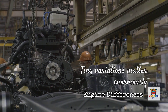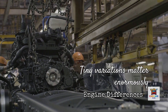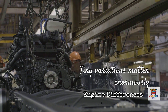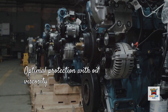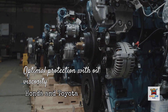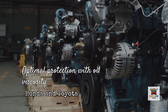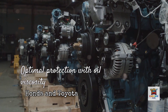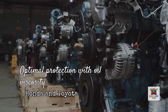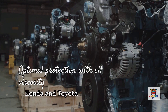We're talking about differences measured in thousandths of an inch, but at engine operating speeds of 3,000 to 6,000 RPM, those tiny variations matter enormously. According to technical service bulletins from Honda and Toyota — two manufacturers that build the same models in multiple countries — bearing clearances in U.S.-built engines can be 0.0002 to 0.0005 inches wider than their Japanese-built counterparts. That sounds microscopic, but it directly affects which oil viscosity provides optimal protection.